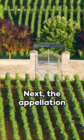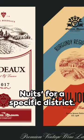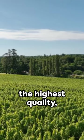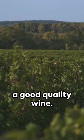Next, the appellation or region is displayed prominently, like Bourgogne for basic Burgundy, or Côte de Nuits for a specific district. Now the classification: it can be Grand Cru — the highest quality — Premier Cru, the second highest, or Village, a good quality wine.